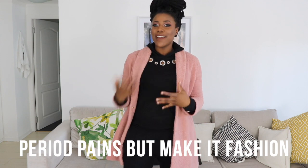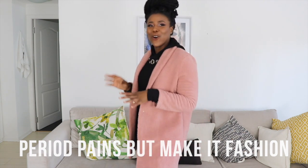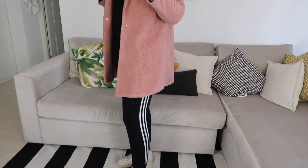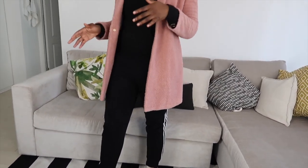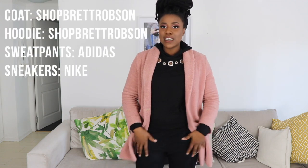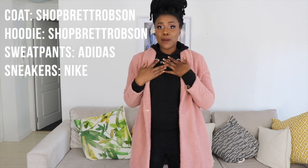Look two is what I like to call 'period pains but make it fashion.' This is my go-to lazy look — when I need to leave the house and look presentable but don't really feel like it. I'm literally wearing Adidas tracksuit pants, a hoodie from Brett Robson, and Nike Air Force 1 sneakers.